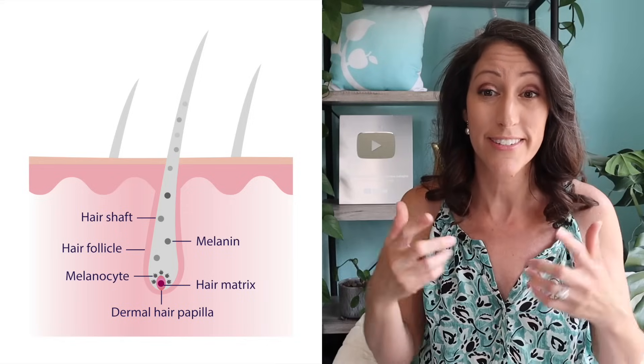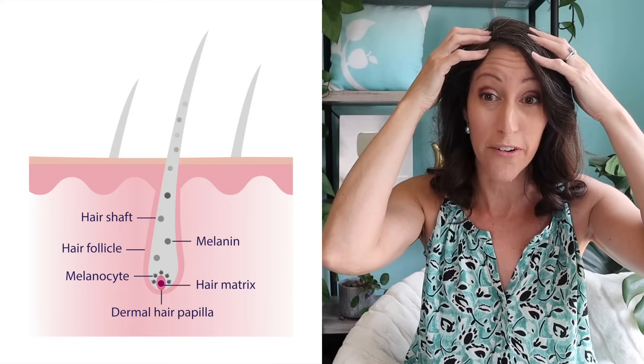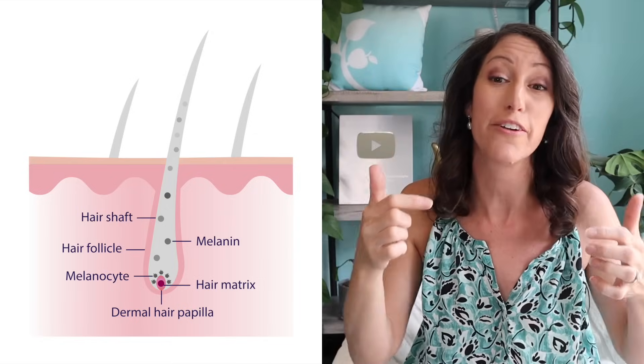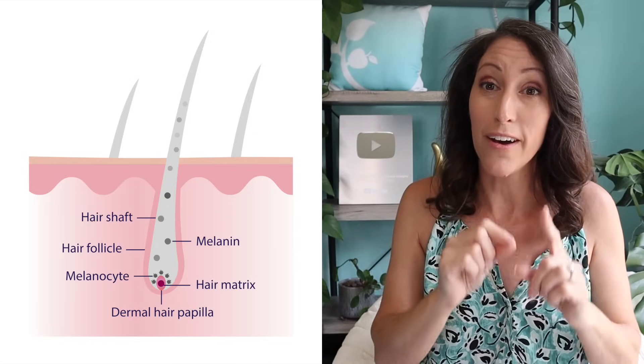Here's why copper is so critical for optimal hair health and hair color. Copper is an essential trace mineral that is required for synthesizing specialized cells in your hair follicle called melanocytes, and these melanocytes sit inside your hair follicle. Copper is also necessary for enhancing your iron uptake and your stores of iron. So if you have hair loss and graying, copper deficiency is definitely a factor.